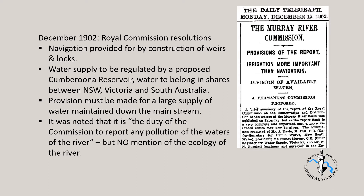In December 1902, the Royal Commission resolved: one, navigation must be provided for by construction of weirs and locks; two, water supply was to be regulated by a proposed Cumbaruna reservoir with water belonging in shares between New South Wales, Victoria and South Australia; three, provision must be made for a large supply of water maintained down the main stream. It was noted that it is the duty of the Commission to report any pollution of the waters of the river, but there was no mention of the ecology of the river. A capital works program involved building weirs and locks on the Murray River from Blancetown in South Australia to Echuca, and up to Hay on the Murrumbidgee River, and a major storage on the Upper Murray with Lake Victoria near Wentworth to be utilised as a storage basin. Then very little happened for several years.